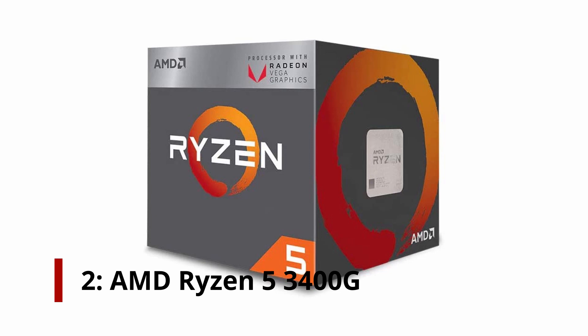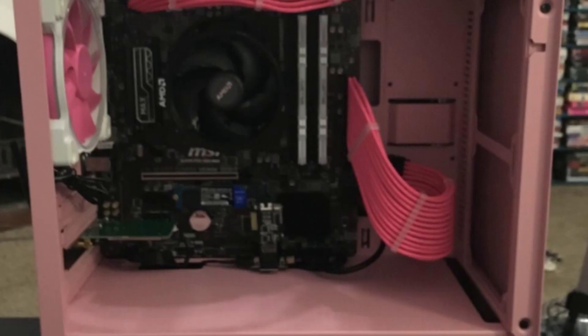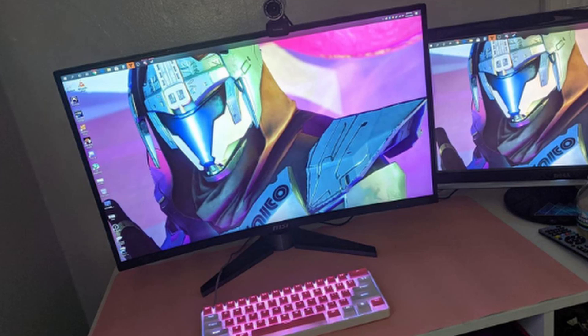Number 2: AMD Ryzen 5 3400G. Since it comes with an integrated Radeon RX Vega 11 graphics engine that makes playable frame rates in many modern game titles, the Ryzen 5 3400G is a great processor for budget buyers, given that you customize your game to lower fidelity settings. That removes the need for a standalone graphics card in your new system, which is equivalent to more cash for other high-performance additions such as an SSD.